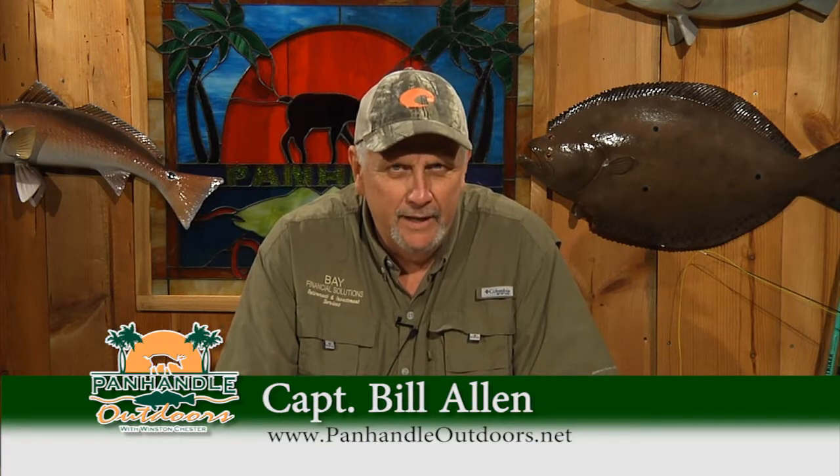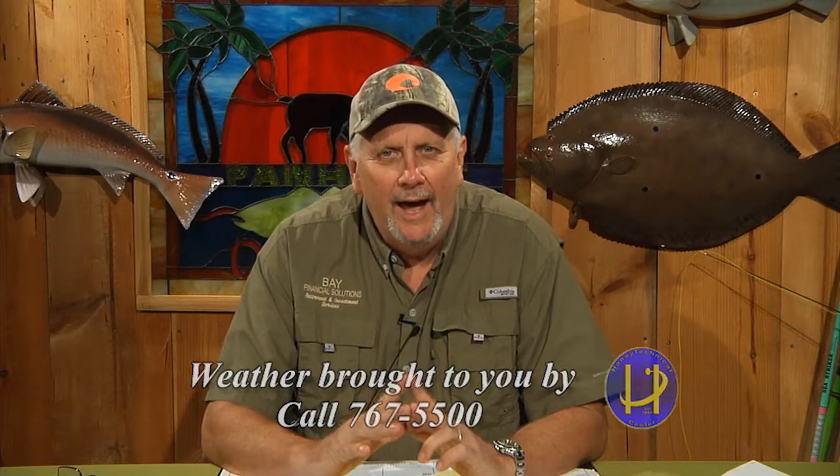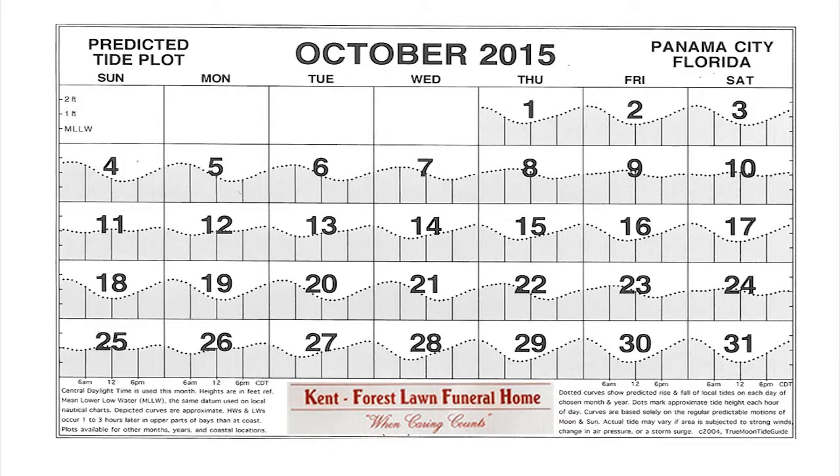Today is Monday, October the 19th. Weather brought to us by Haney Technical Center: high today of 75 with a low tonight of 56, so the cool is continuing from this wonderful weekend. Going to be a little windy, north about 15 miles an hour on average. Tides today in Panama City: high tide was at 1:43 a.m. this morning, low at 1:04 p.m.